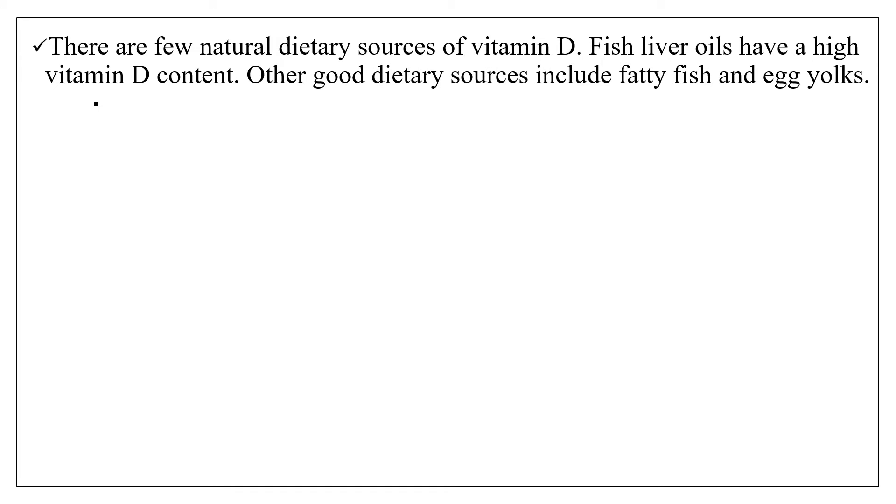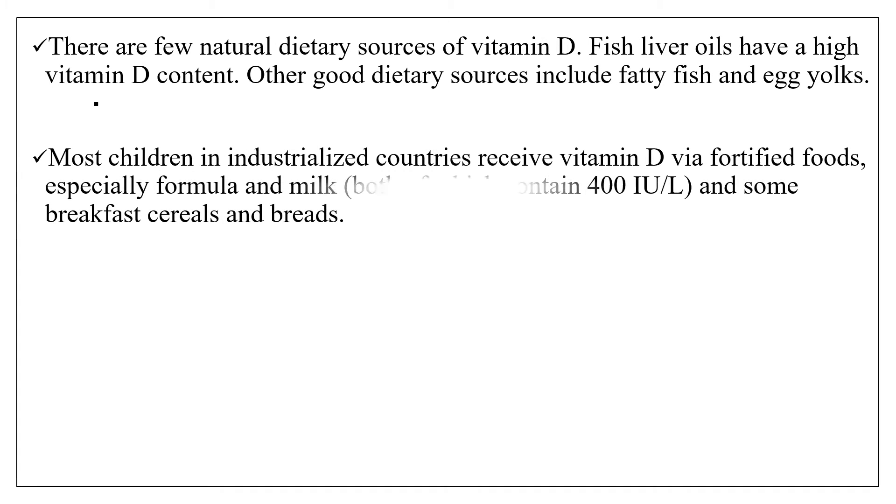There are a few natural dietary sources of vitamin D. Fish liver oil has a high vitamin D content, and fatty fish and egg yolks are other good dietary sources of vitamin D. Most children in industrialized countries receive vitamin D via fortified foods, especially formula and milk.